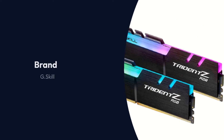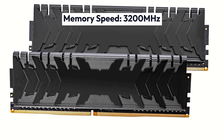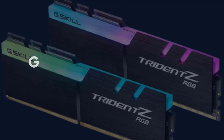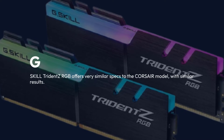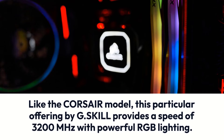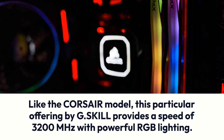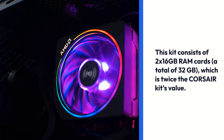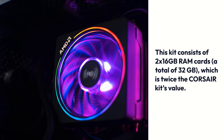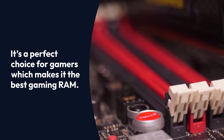G.Skill Trident Z RGB Series. Brand: G.Skill Trident Z RGB Series. This offering provides specs very similar to the Corsair model, with similar results. It provides a speed of 3200 MHz with powerful RGB lighting. This kit consists of 2x16GB RAM cards, a total of 32GB, which is twice the Corsair kit's value. It's a perfect choice for gamers, making it the best gaming RAM.